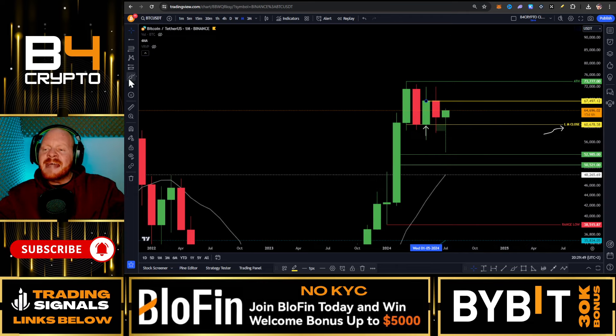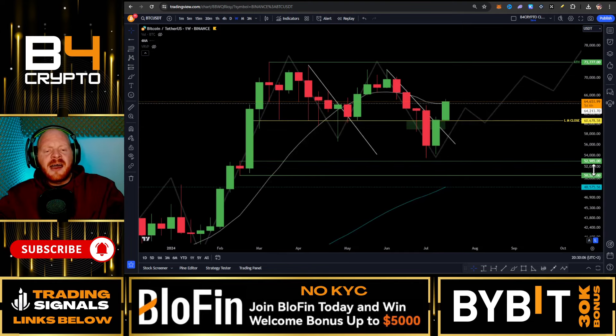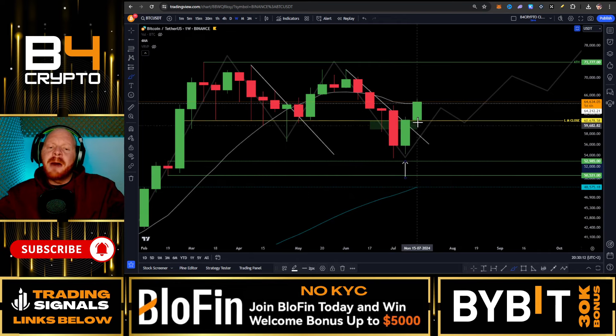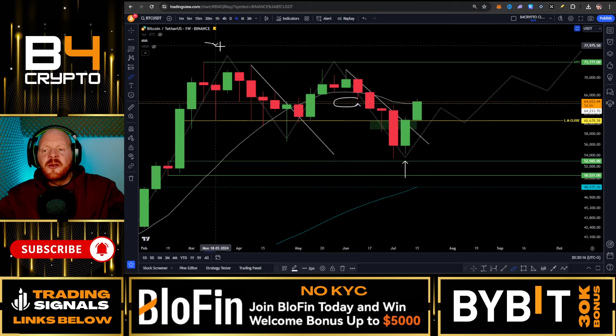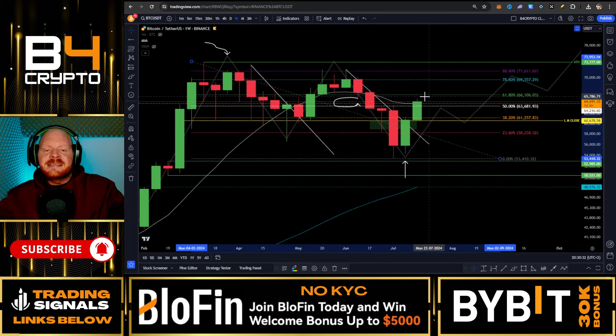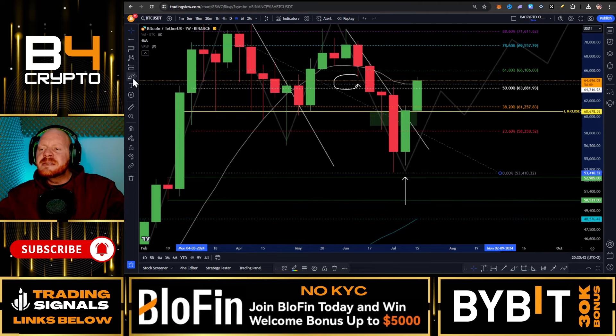This 67,500 level is my next major resistance if we're going to break the 50 and 100 moving average on the daily chart. On the weekly chart, we've talked about this Wyckoff accumulation pattern which perfectly worked out, and we saw this pump all the way back up to the mid-range of this major consolidation from the all-time high to the lowest point. Looking at the Fibonacci retracement from the all-time high to the swing low, we can see that the 61.8 is exactly at 66,350 dollars.